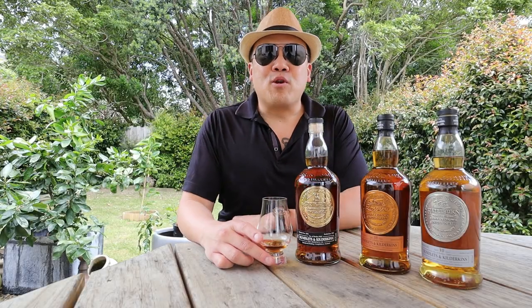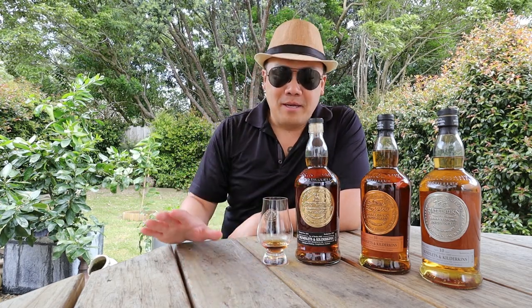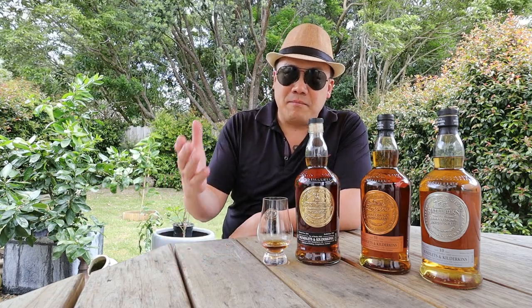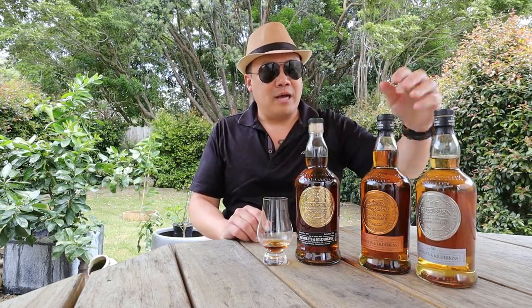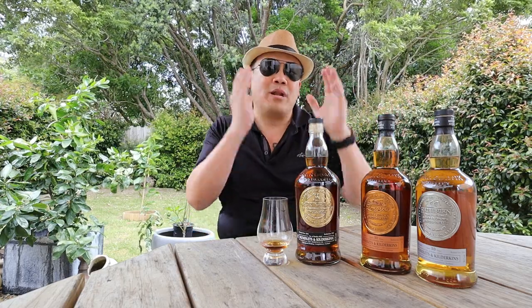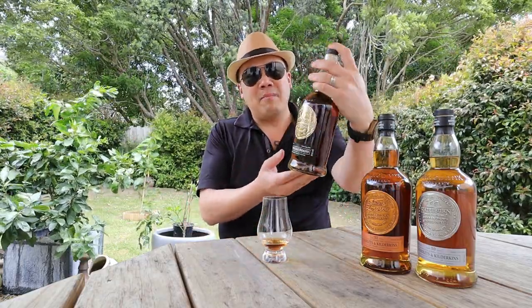Hello and welcome to another episode of Eat Smoke Drink. Today is part two of the Springbank Rundlett and Kildurken lineup series. Thank you for joining me. You must have seen my last review of the Rundlett and Kildurken Hazelburn — if you haven't, watch that first because that's just the start of the progression. We're doing Hazelburn, Springbank, and Long Row. So this is now the Springbank. I'm very excited — Springbank is my favorite distillery known to man, and look at the color of that.